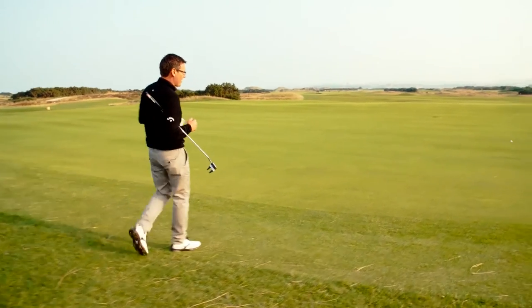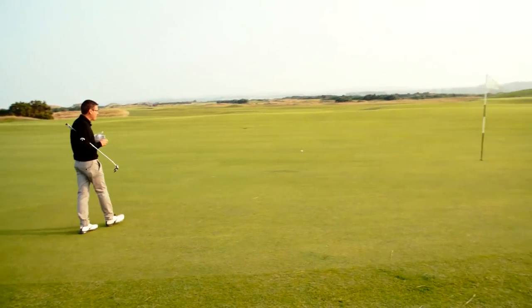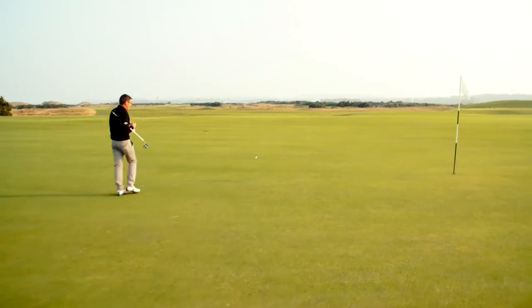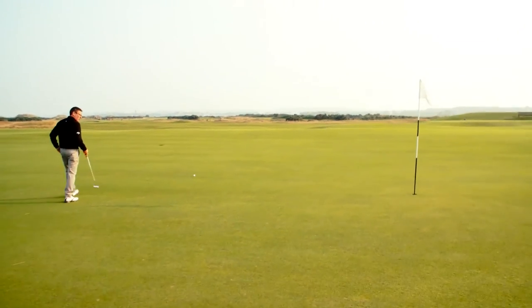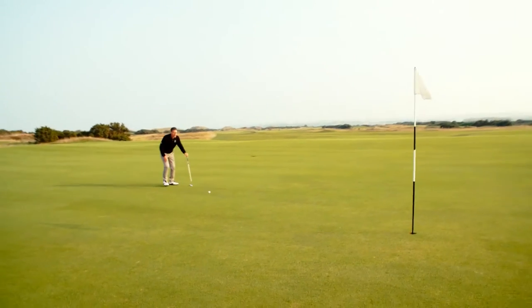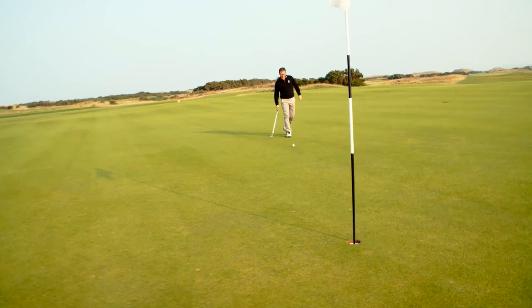Walking onto the 8th green, I can see my shot has rolled a little bit past the flag — it's about 20 feet away, but I'm delighted with that from 175 yards. I'm going to take a quick look at the line, line it up, and see if we can hole it for a 2, because there's nothing more satisfying than getting a 2 on a par 3.